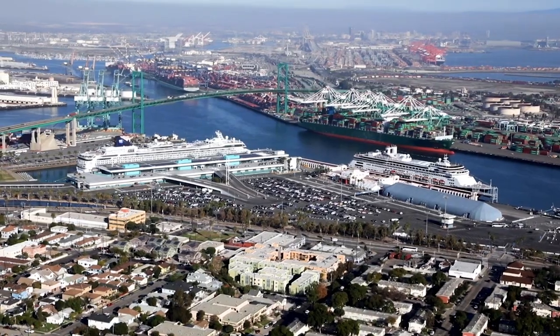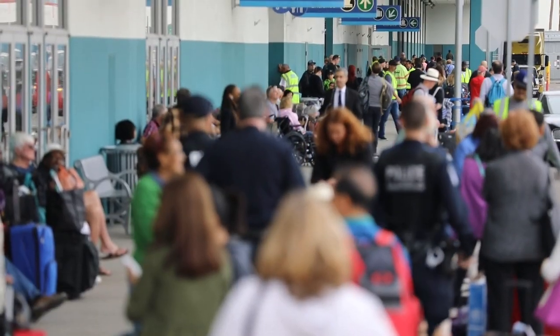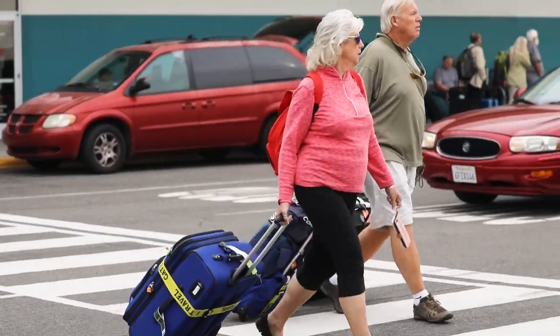The Los Angeles Cruise Terminal is a significant element here at the Port of Los Angeles. In a single day we can have as many as 20,000 people coming off and on. They travel from all over the country to be here.